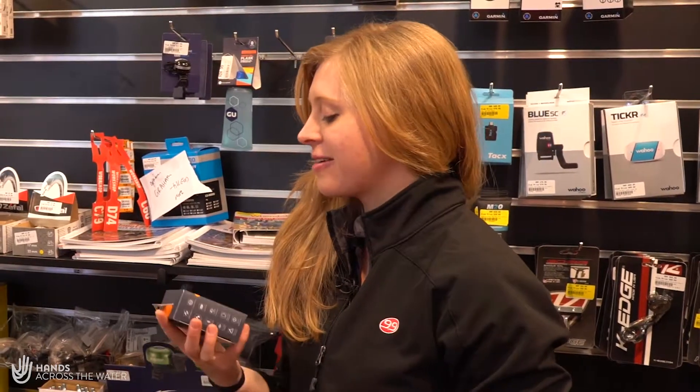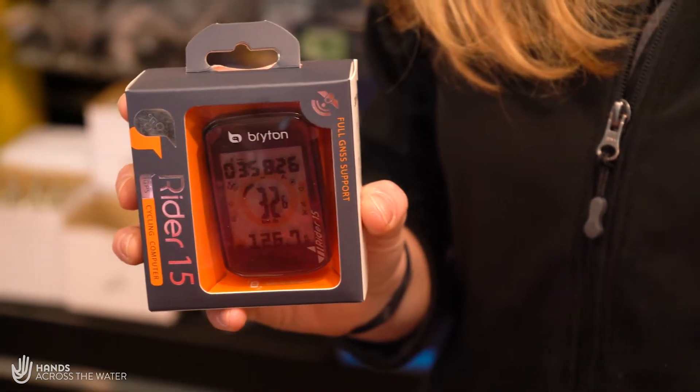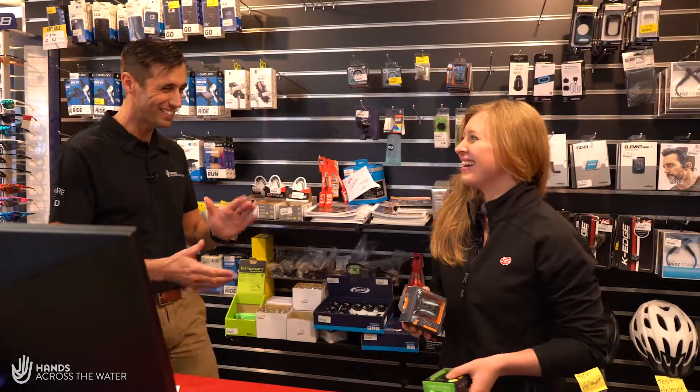You can show off all your training on your socials, but there's also real training around heart rate and cadence we'll talk about later. The one I'd recommend is the Bryton Rider 15 — GPS, and it's the easiest to use.